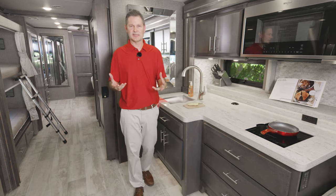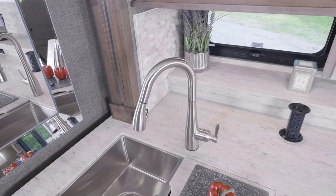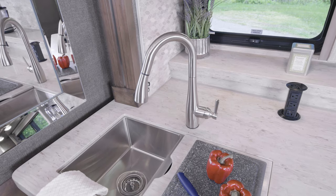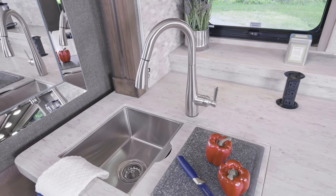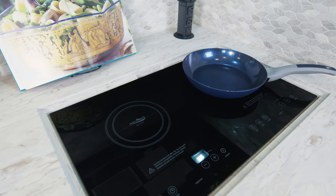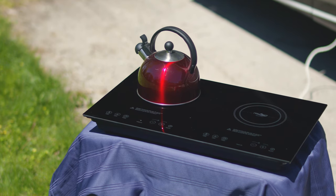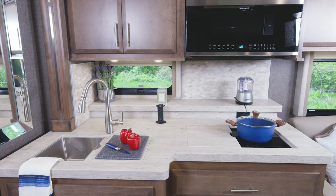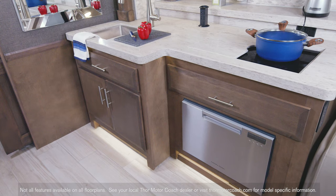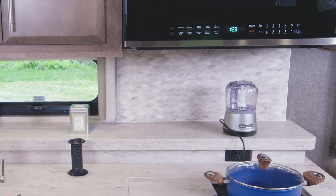We've talked about how large the kitchens are, but let's cover all the tools you're equipped with. On all Venetian floor plans, you have a large double-bowl stainless steel sink, and the covers give you more room. You'll love the pop-up outlet. You can cook on the dual-burner electric induction cooktop, which you can pop out and take outside. You also have a convection microwave, a residential fridge, and a dishwasher. The B42 also has a shelf back here, perfect for small appliances.